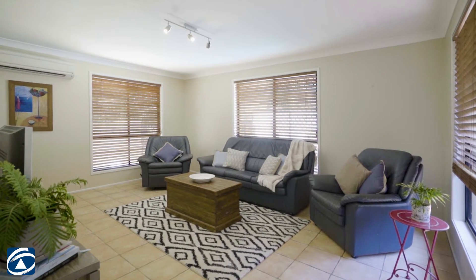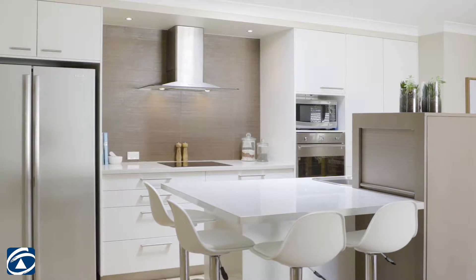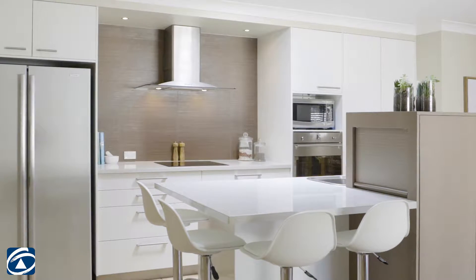Moving inside is when you're really going to fall in love with this home. You've got three great living areas, a functional kitchen for the chef of the family, and five large bedrooms.